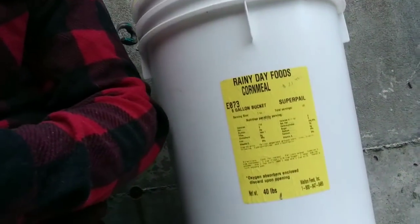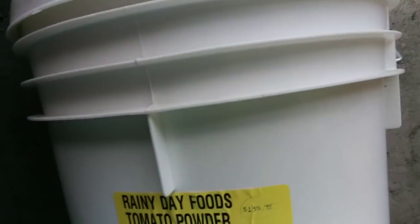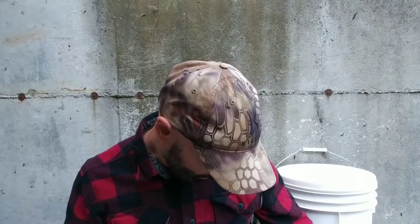I also wanted to show you — that's 40 pounds of cornmeal powder, and down here is tomato powder. The tomato powder would be really good for multi-use in your cooking. Those are the kinds of things I look for — very important.